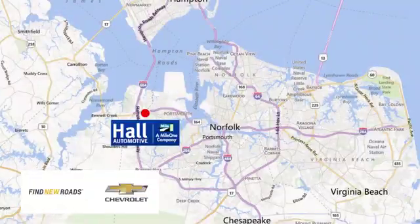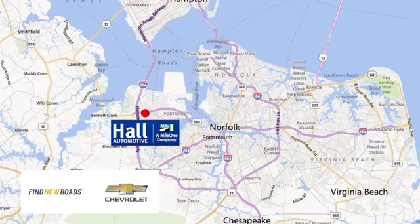Paul Chevrolet Chesapeake, a Mile One company, is minutes off I-264 or I-664 — easy to get to from all of Hampton Roads.